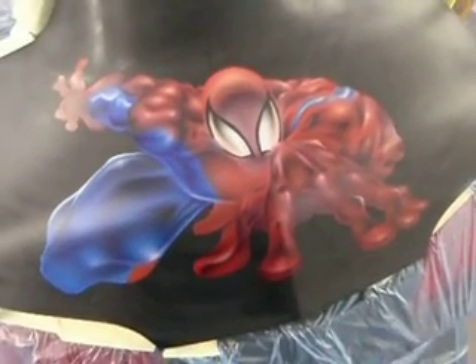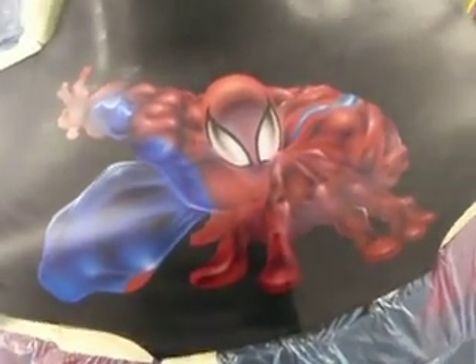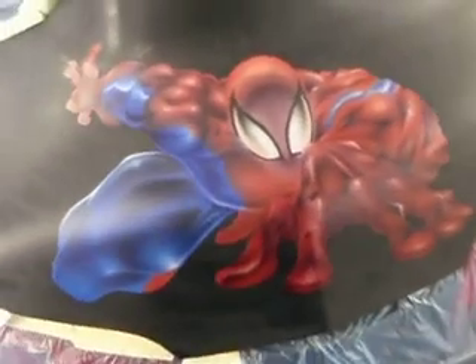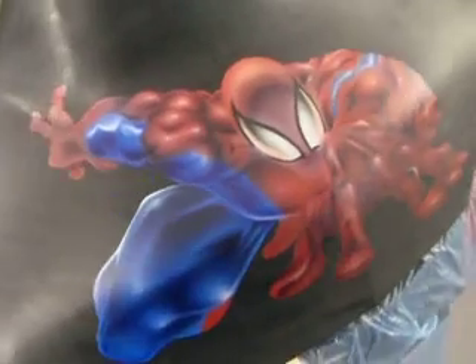Once again, coming to you live from inside of the paint booth temple here, it's your boy E at CIK Motorsports, about to showcase a little bit of the Spider-Man bike.